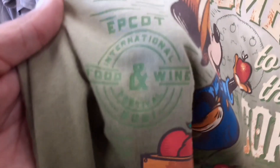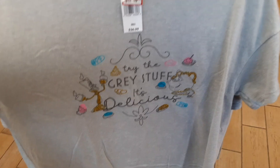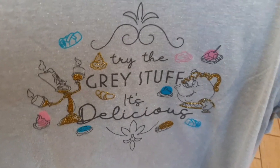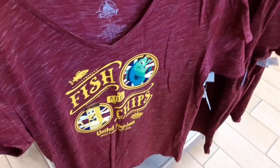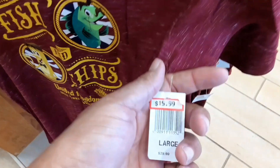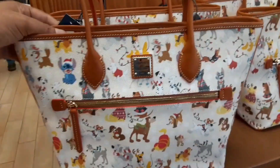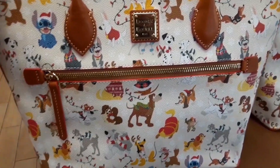Oh wait — Food and Wine 2021! This shirt here is $18.99. 'Try the grey stuff, it's delicious.' Another item from the United Kingdom Epcot World Showcase — a V-cut t-shirt for ladies at $15.99. And here is a good find: they have the Dooney & Bourke bags here with the dogs from Disney.